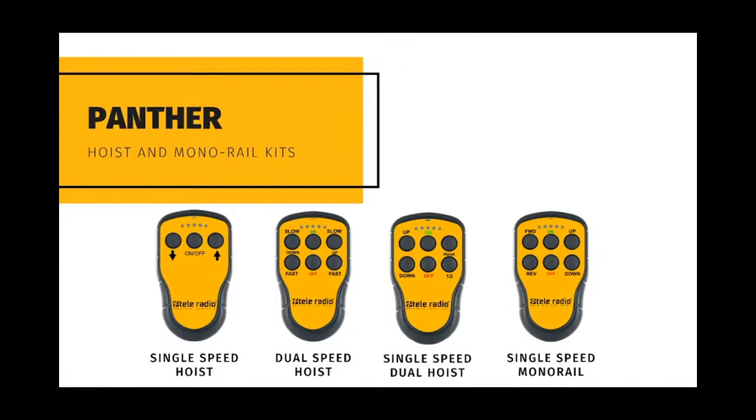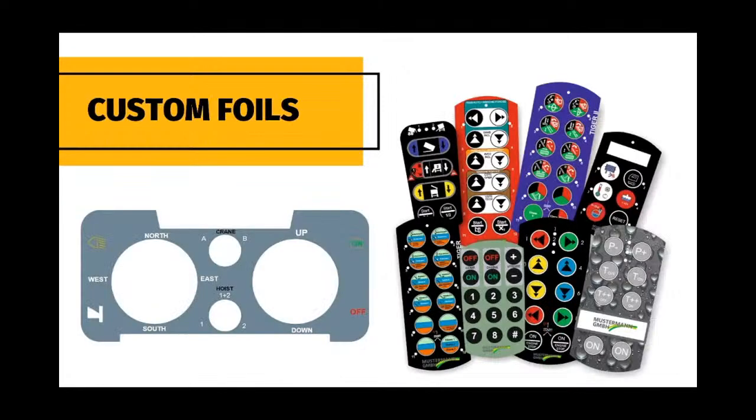Our Panther hoist kits are available with 3 and 6 button transmitters, accommodating single and two-speed hoists. The monorail kit is limited to the control of single-speed hoist trolleys. Two-speed hoist trolleys should be controlled using our standard PNS-R1522-T1922 Panther systems. Custom foils to give our transmitters your identity or customer-specific function descriptions are available for any transmitter.